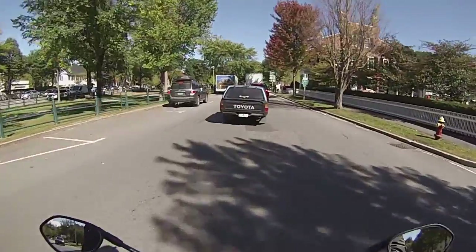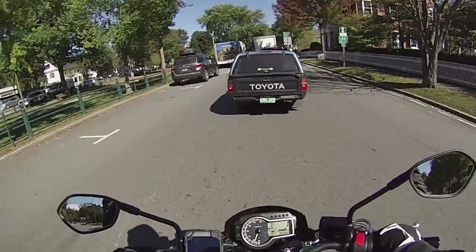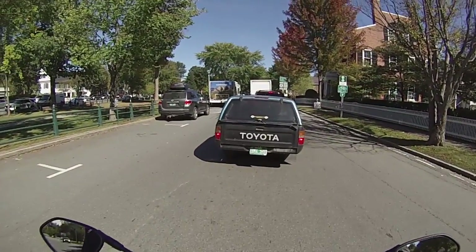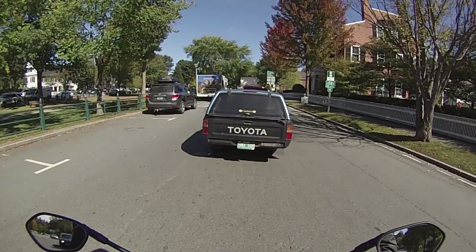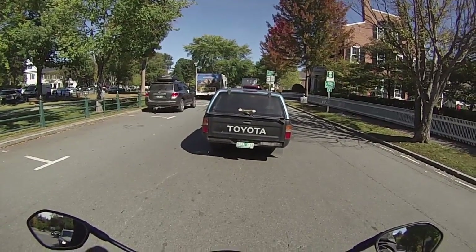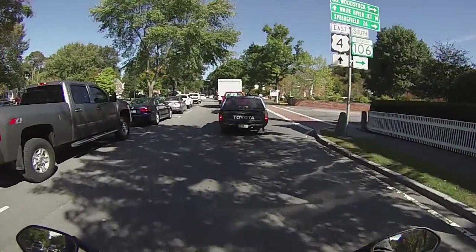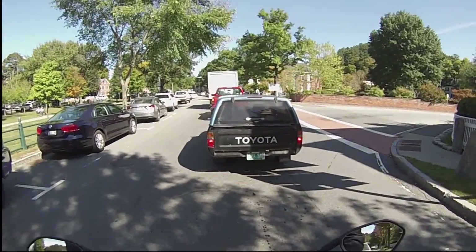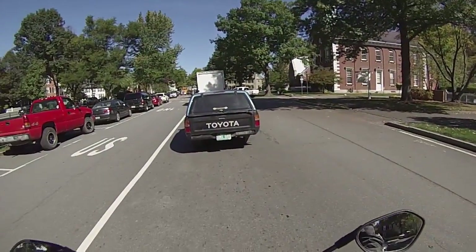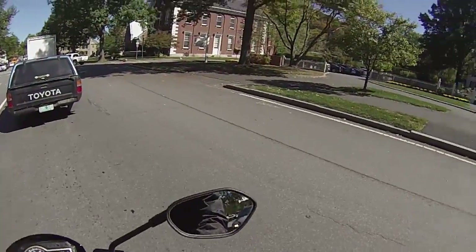Traffic is getting so heavy — can't blame people though, you've seen it with your own eyes now. There's a Toyota — bumperless. I've seen these Toyotas slammed, tricked out stereo systems. I don't think that's the case with this one. I've got to go to the Woodstock Inn — I'm going to go do that.